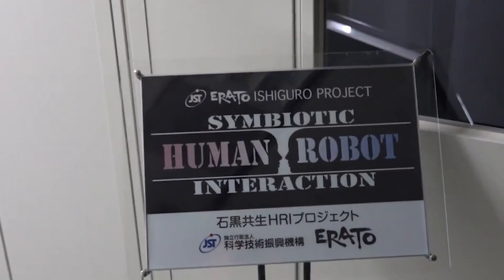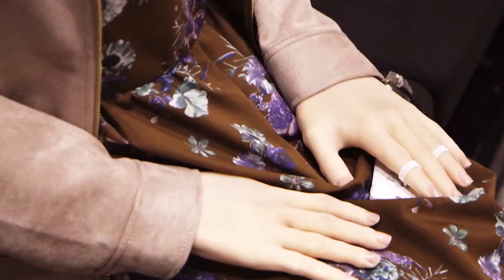Erica's features include natural dialogue and motion generation capabilities. With her ultra-realistic human-like appearance, her facial expressions and gesture motions make her appear very human. In fact, while listening, Erica blinks and moves her head just like a human.